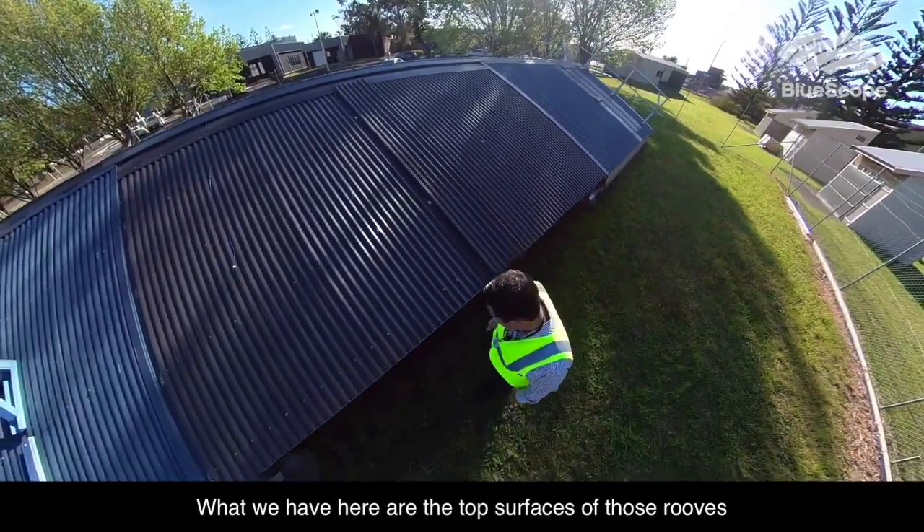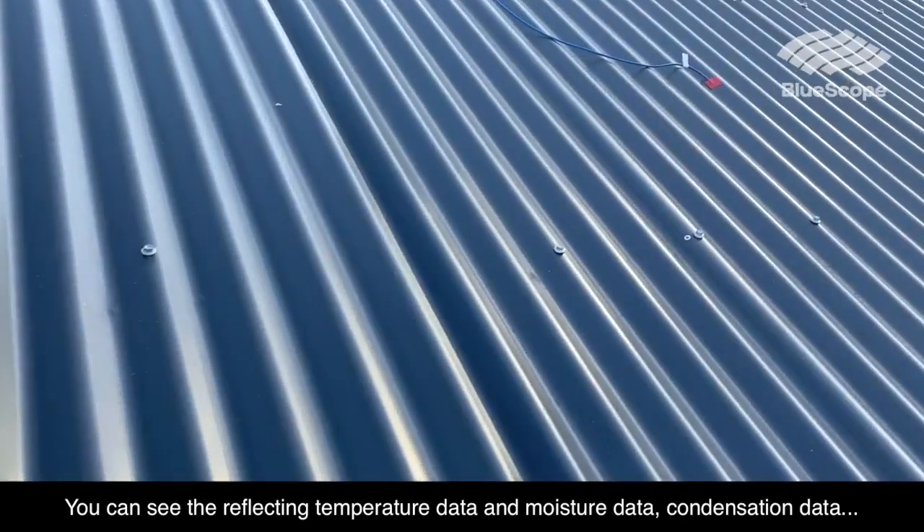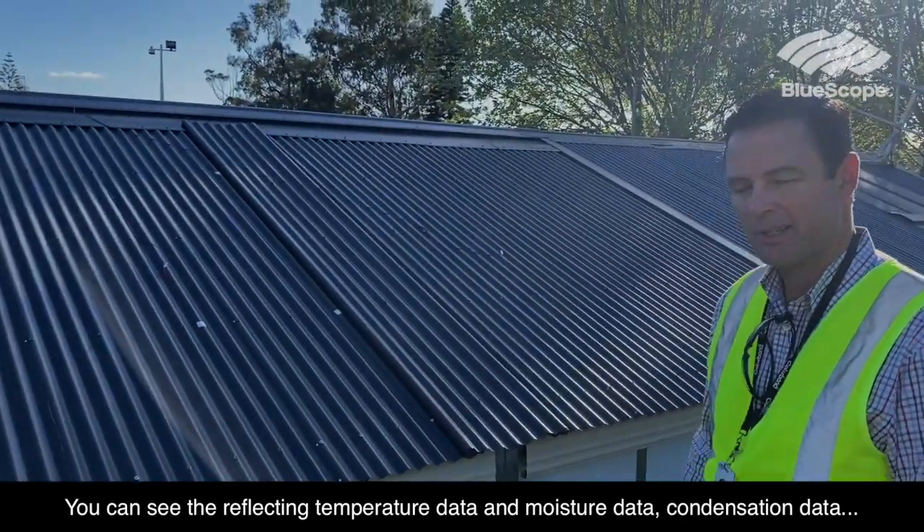What we have here are the top surfaces of those roofs we looked at underneath. You can see that we're collecting temperature data, moisture data, and condensation data.